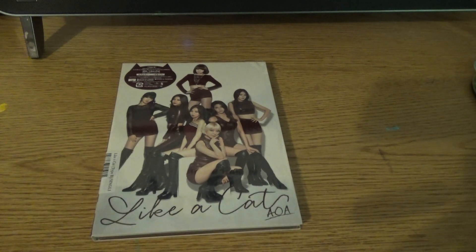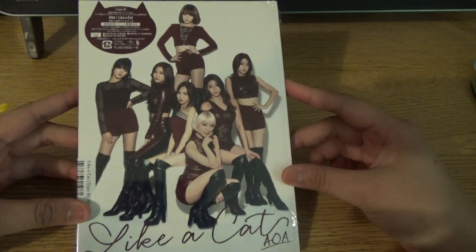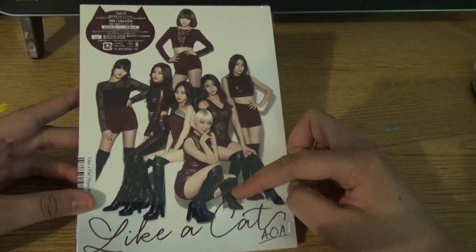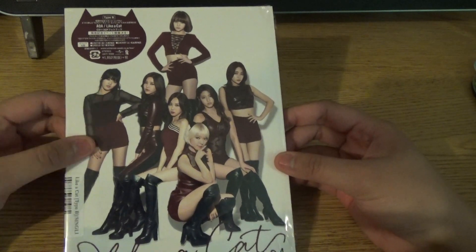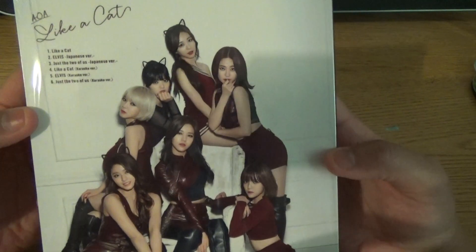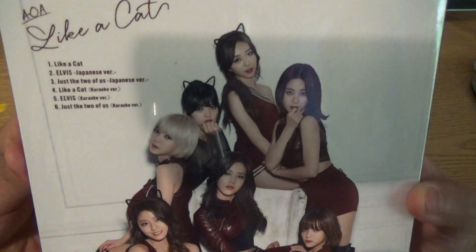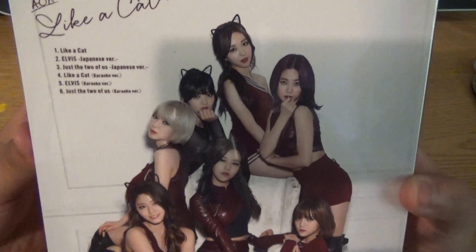Hi guys, so I'm back with an unboxing today. As you can see, it's AOA's Japanese single — their second Japanese single — 'Like a Cat.' Here is the cover; it's red on black instead of black on black. Here's the back, and the track list has 'Like a Cat,' 'Elvis,' and 'Just the Two of Us' Japanese versions and the instrumentals.